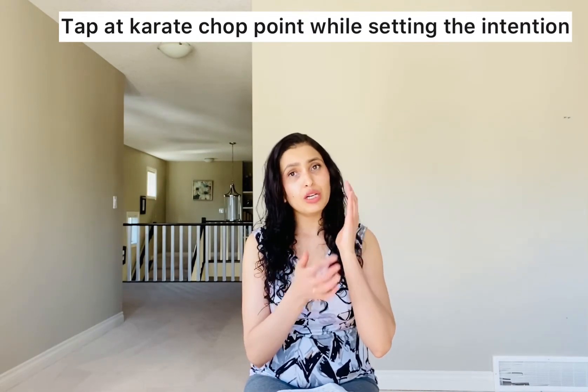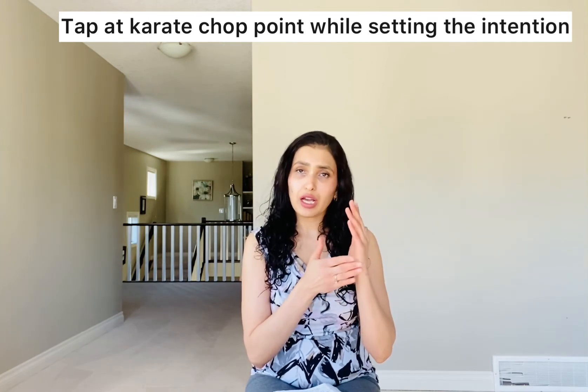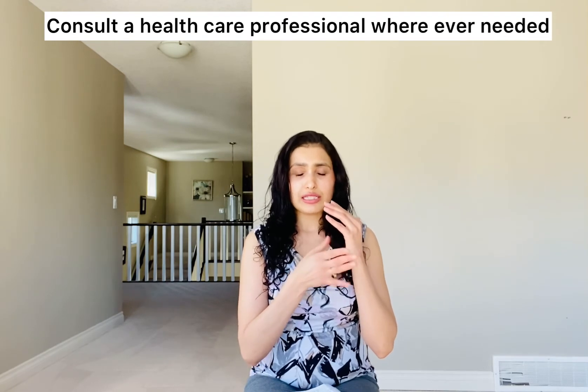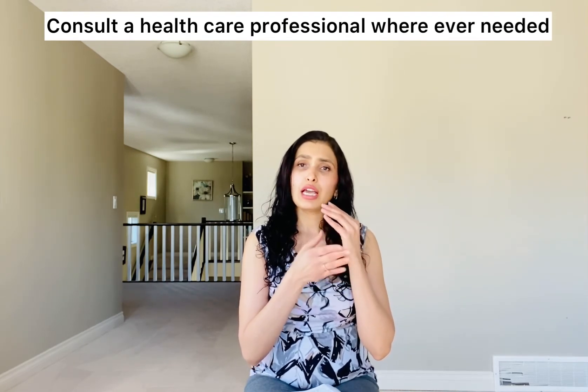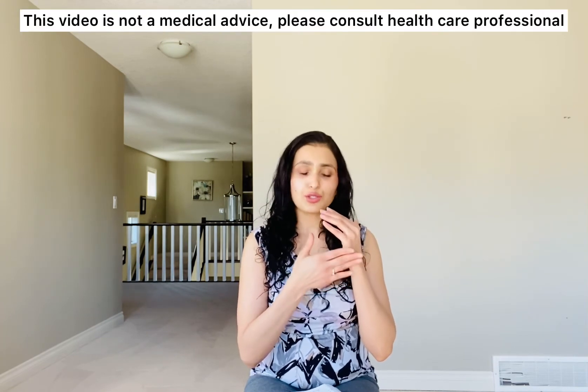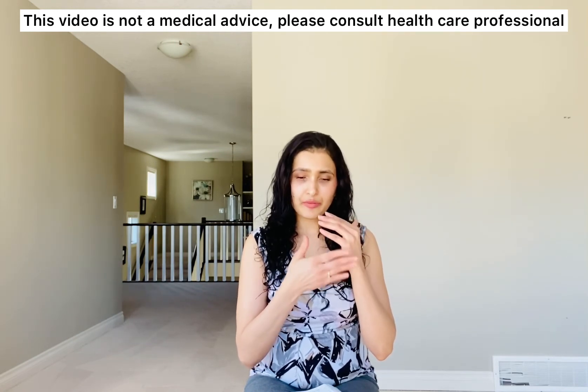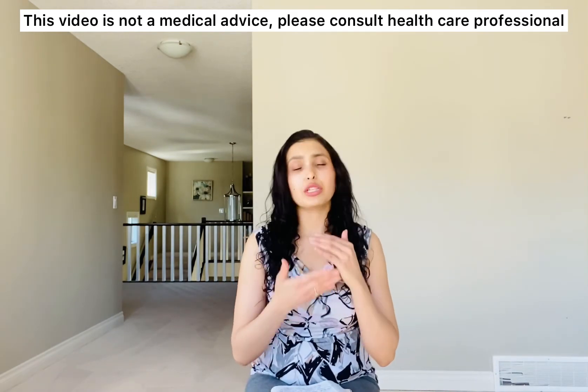For the first tapping point we are setting our intention using the karate chop point. Keep tapping and say: 'Even though I feel sad and depressed, I truly and completely accept myself. Even though I feel lonely and I feel at my lowest point, I truly and deeply accept myself. Even though I am filled with sadness, I deeply and completely accept myself. Even though this depression is affecting my overall mood and my relationships, I deeply and completely accept myself. Even though there are situations not under my control causing me to feel sad and depressed, I deeply and completely accept myself.'